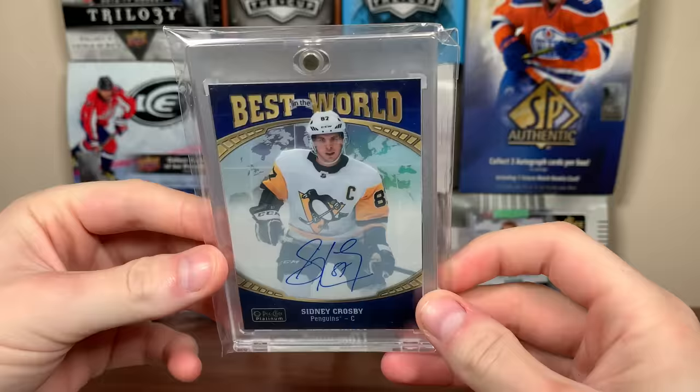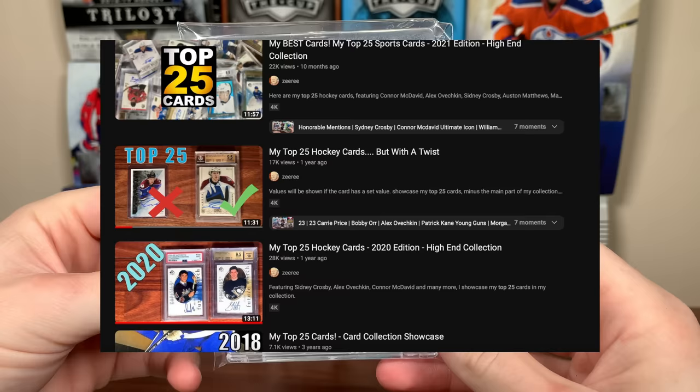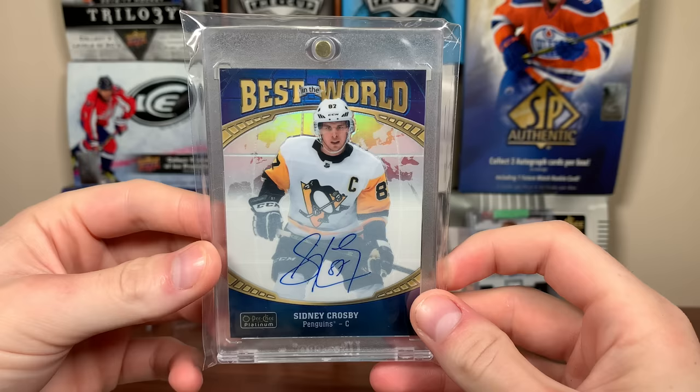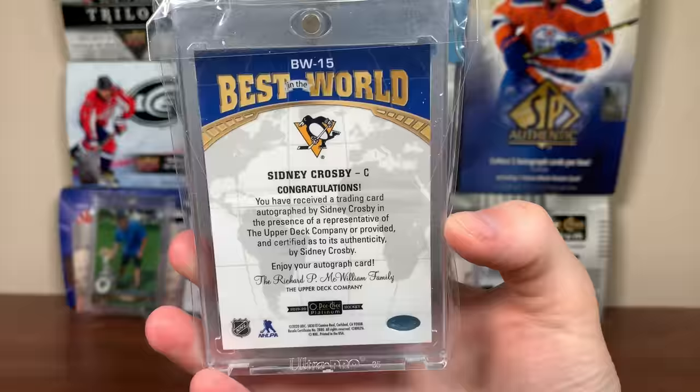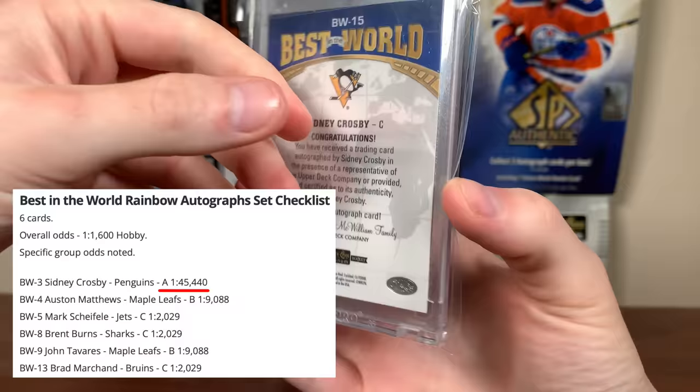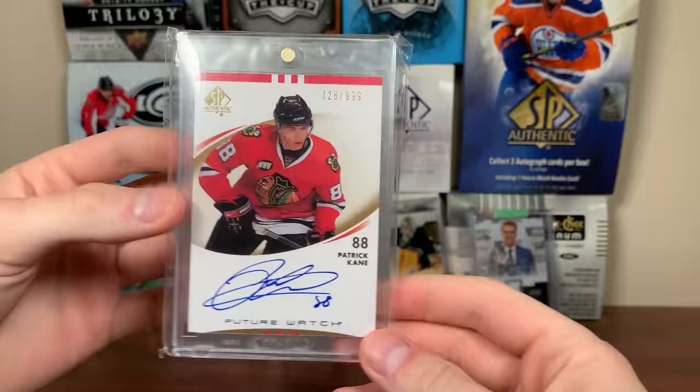By the way, this is the first year that Future Watch Autos aren't the majority — there's only 12 this year compared to like 16 last year, probably like 18 the year prior. But number 25 is a Sidney Crosby 2019-20 Update Best in the World auto. Still don't have a price on this card. Pulled as my first box — what a pull. I just haven't seen these pop up for sale at all. Extremely rare card; the 2021 Best in the World is like 1 in 45,000 packs. Really cool card — it takes the number 25 spot.